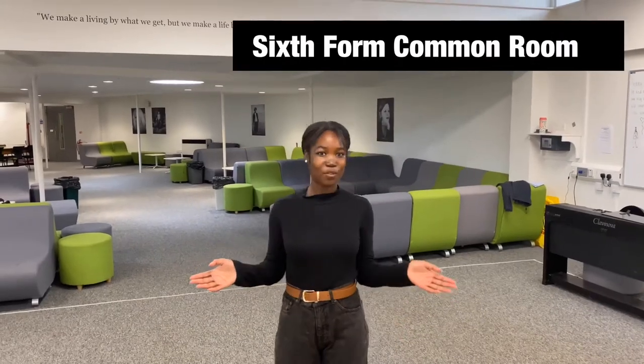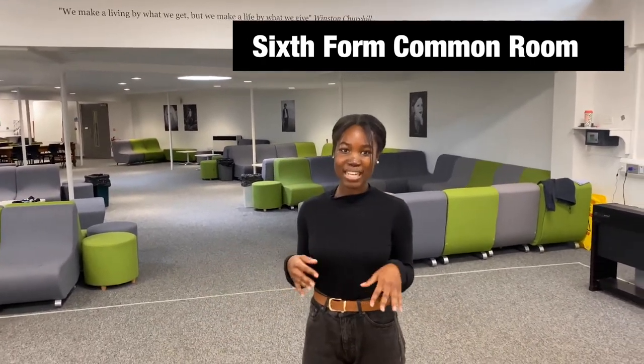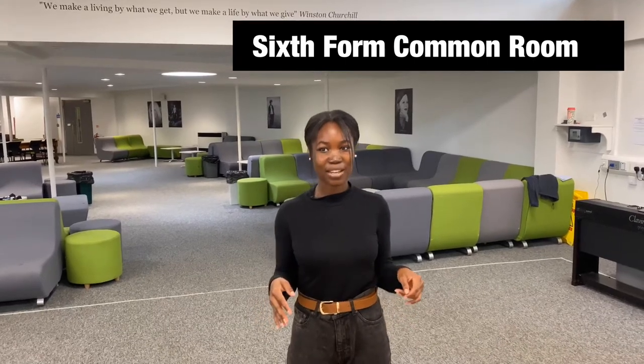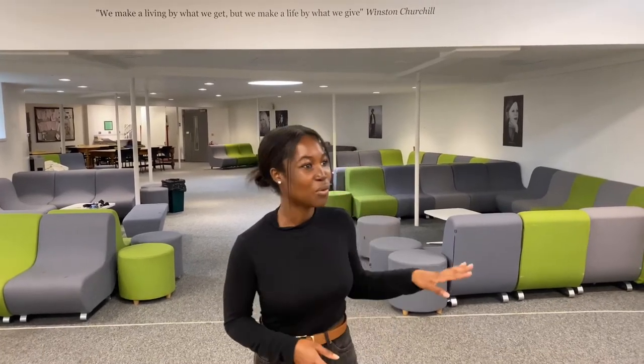Here we're in the sixth form common room and I think this is my favourite area of school. I think I can speak for all Year 12s and Year 13s when I say this is their favourite area too. We just come here to relax and wind down after lessons — it's a nice place to talk to your friends, meet other people, and get to know the other year groups. I know that me and the Year 13s made better bonds in here. You also have some house assemblies in here, so you might find yourself in this space meeting different year groups.